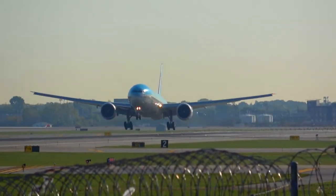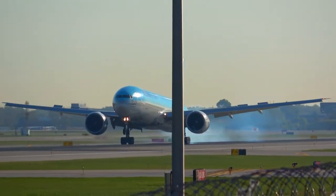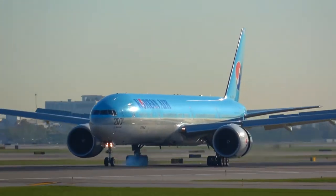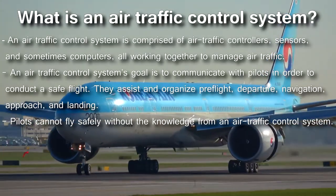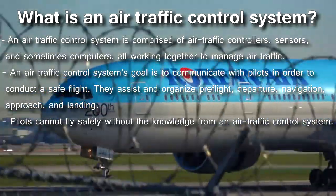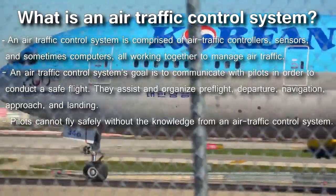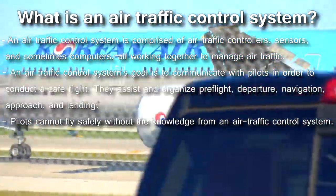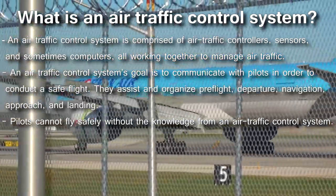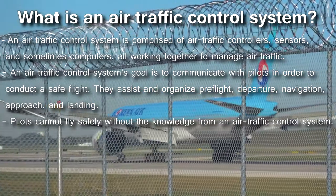Croydon's early example would shape what we call air traffic control today — a necessary system in place that all commercial airports would come to use. An air traffic control system is comprised of air traffic controllers, sensors, and pilots, all working together to manage air traffic. Pilots are just as important a part of this system as air traffic controllers themselves. Without pilots sharing information, an air traffic control system would not be able to fully operate.